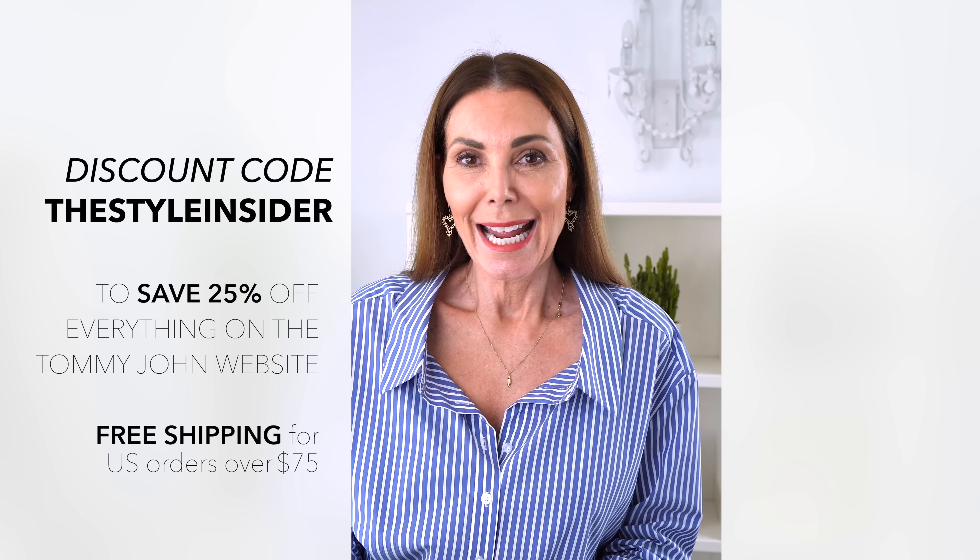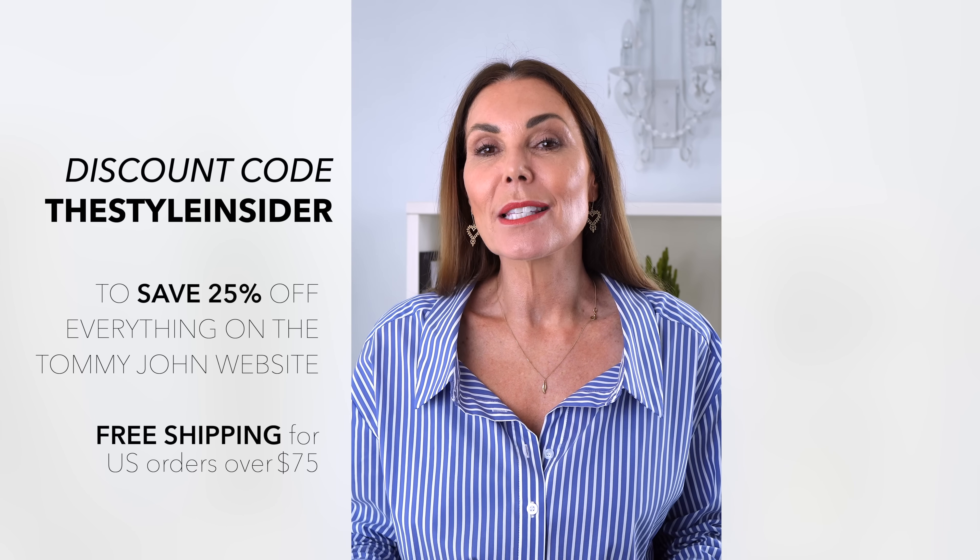These briefs have been a game changer for me. I've also been wearing one of their bras — it's a seamless bra with no underwire. I usually wear an underwire bra, so it's quite a departure, but you really don't need it with their bras. They are absolutely comfortable, give me plenty of support, and look and feel great. I'm a huge fan of their underwear, and I've also picked up a couple of their beautiful loungewear pieces and a beautiful pair of pyjamas. I have a 25% off discount code at Tommy John — click the link in my description box below. My code is TheStyleInsider, and for all US orders over $75, you get free shipping.